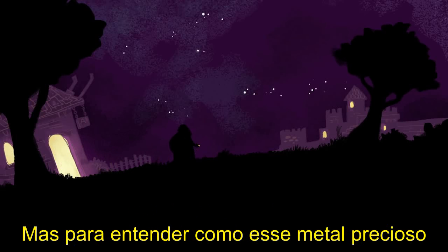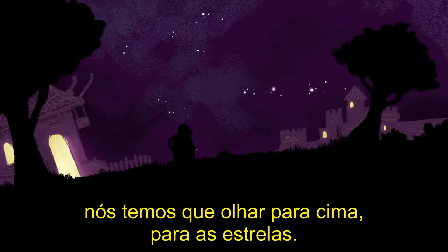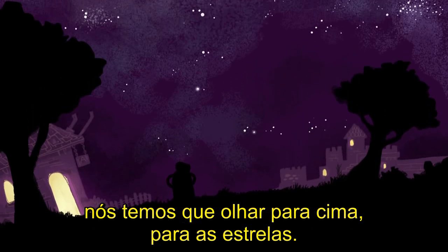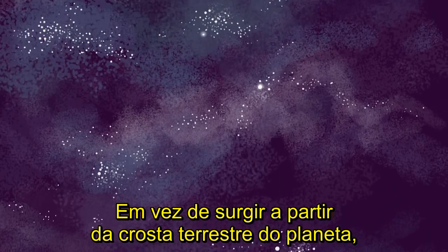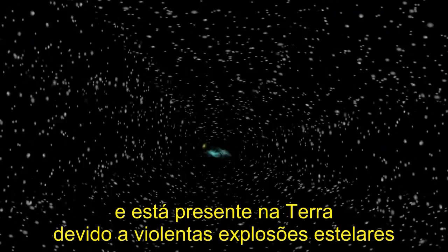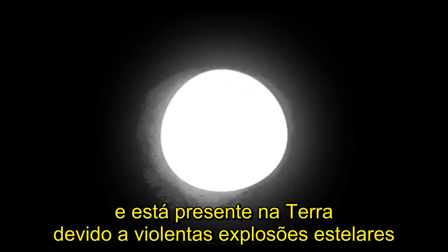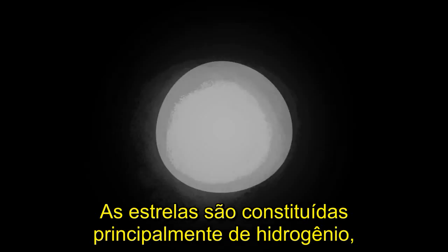But to understand how this precious metal became embedded in our planet to start with, we have to gaze upwards at the stars. Gold is extraterrestrial. Instead of arising from the planet's rocky crust, it was actually cooked up in space and is present on Earth because of cataclysmic stellar explosions called supernovae.